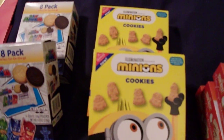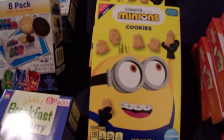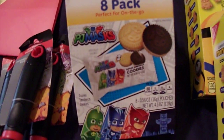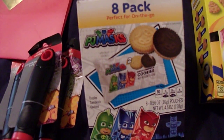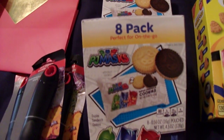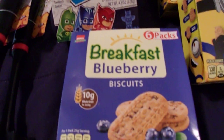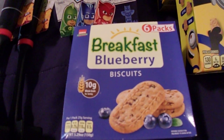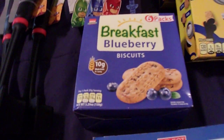I got two boxes of the minion cookies, which are basically just Teddy Grahams shaped like minions. I picked up two packs of these PJ Mask cookies — they're one chocolate cookie and one vanilla cookie with a cream filling, and there are eight little two-packs in the box. I picked up one box of the blueberry breakfast biscuits; my kids like those.